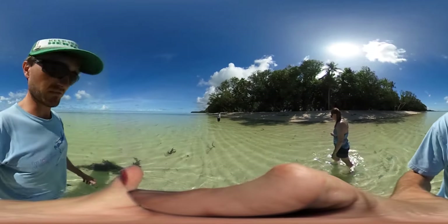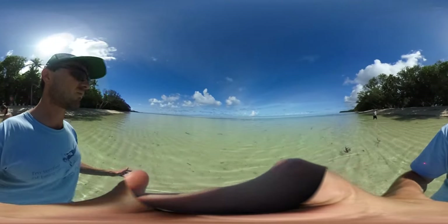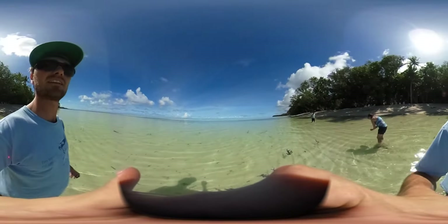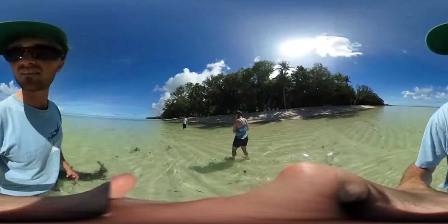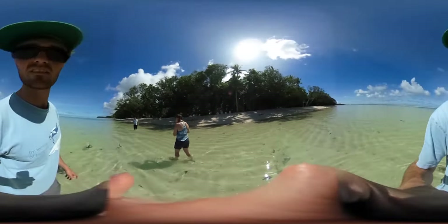This water has got to be 85 degrees — warmer than that, maybe 90 degrees. We have been diving in 86 all week. This is nuts. The reef is way out there, a couple kilometers away, so the surf probably never makes it here unless the tide goes way up.